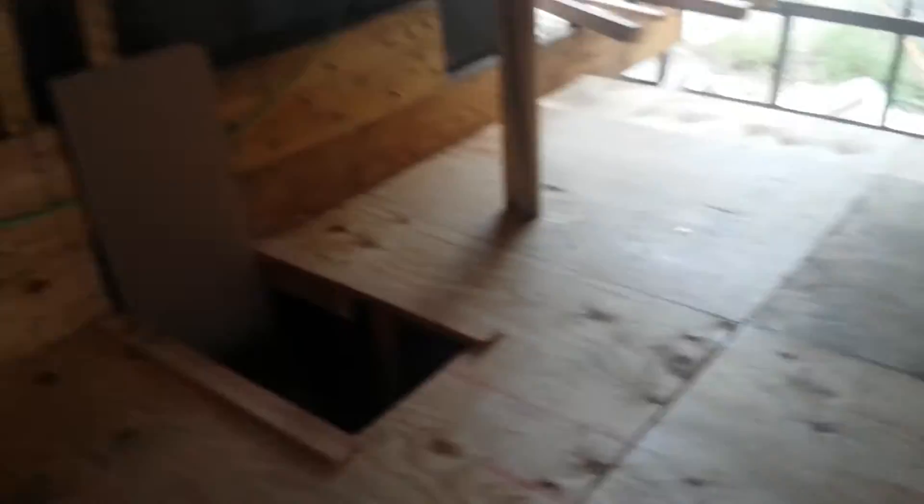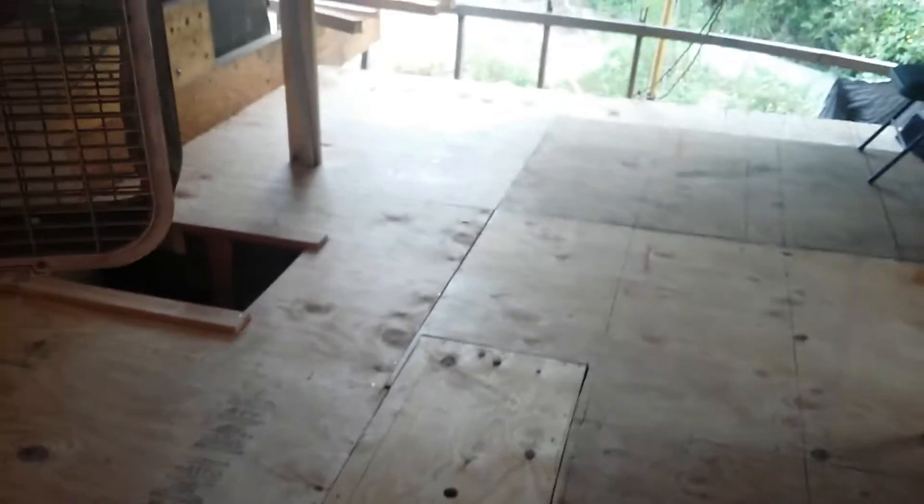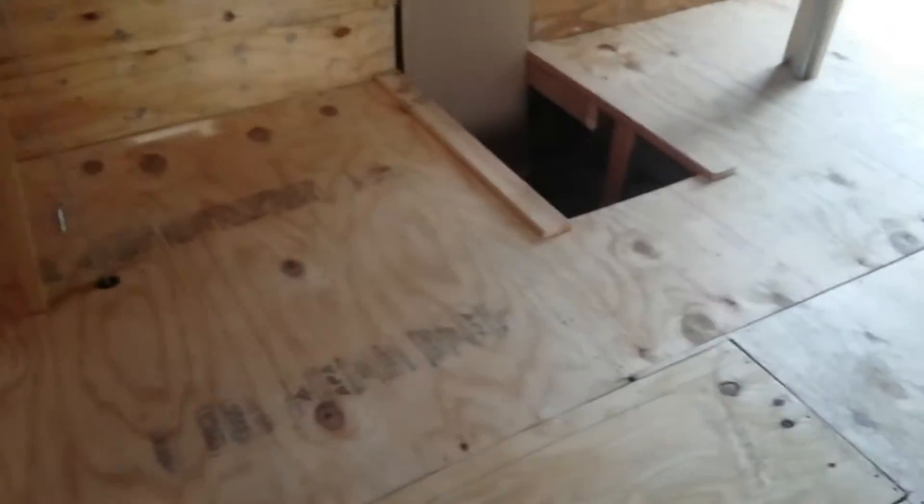That's pretty much all we did this weekend — did the hatch. Oh, and I finished the floor — I almost forgot! We were walking around on it all day today. I forgot to finish it yesterday. The floor is completely finished, looking good, nice and solid.